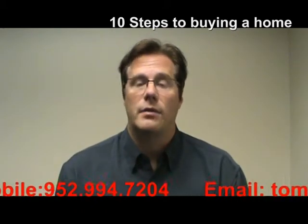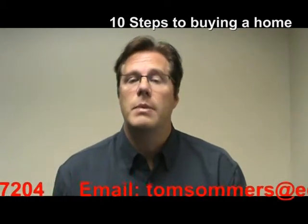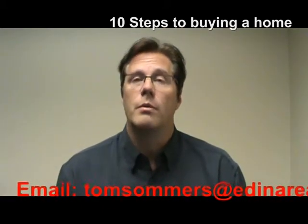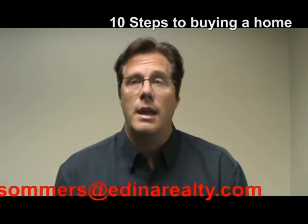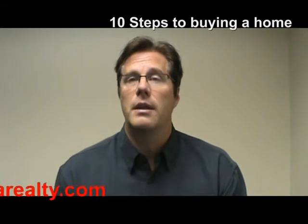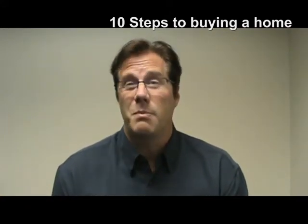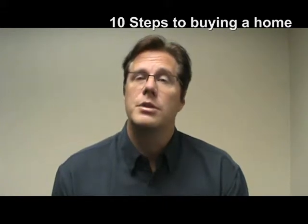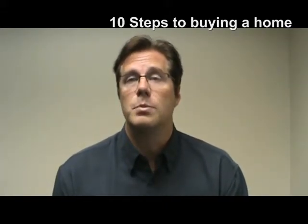The next step, after all the paperwork is done and the inspection is fine and you've hammered all that out, would be to do a final walkthrough. This typically occurs two days or so before the closing, and you, the buyer, get to walk through your new home to make sure that not only have all of the things been repaired that the seller said they would, but also to make sure that they're actually packing up and moving out and the house still looks in the same condition as when you purchased it in the first place.